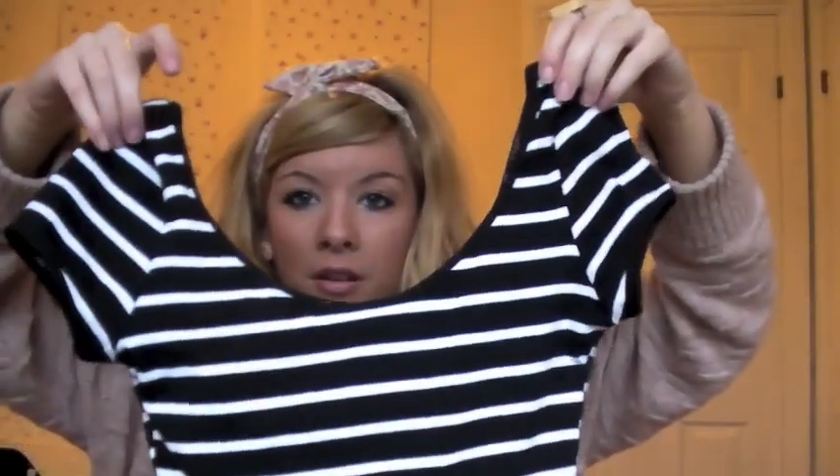Then I bought some of these which are called bodies — they're basically like leotards you'd wear for ballet or gymnastics but obviously they're to wear out. They're really good for wearing under skirts when you want a really tight fit and you don't want the t-shirt to bag out. This one is just a really cute little stripey t-shirt but as a body, and it was five pounds.